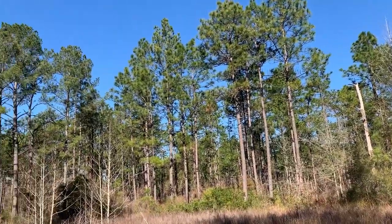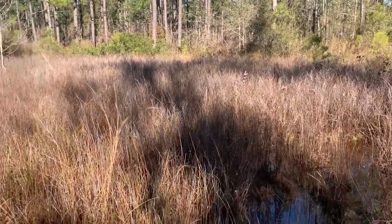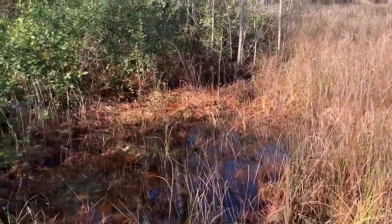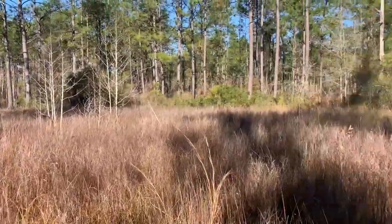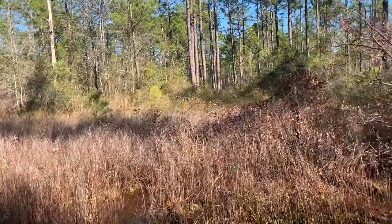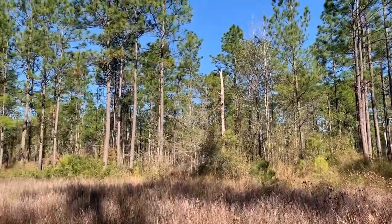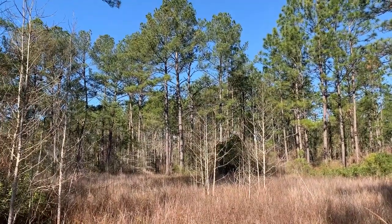We are out here in this longleaf pine forest in an ephemeral pond. It has a lot of grass and briars, and we're basically walking around the edges looking for logs to flip for the maybe salamander. We're in pretty prime habitat right now — we just have to find the right microhabitat that facilitates actually finding one.